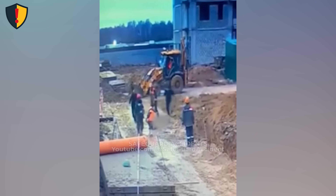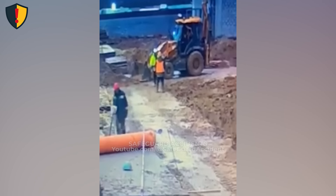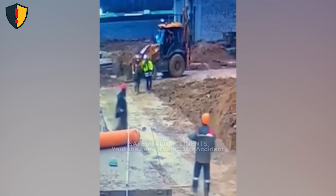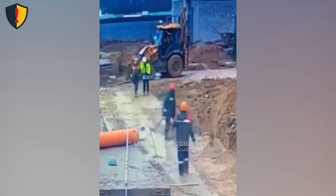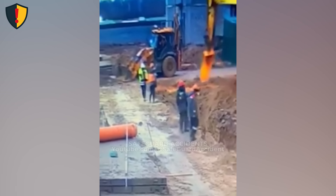Never, ever stand within the swing radius of heavy machinery. What seems like a safe distance can be severe when the boom moves suddenly. Operators and ground crews must maintain visual and radio communication. Every movement should be confirmed, not assumed.